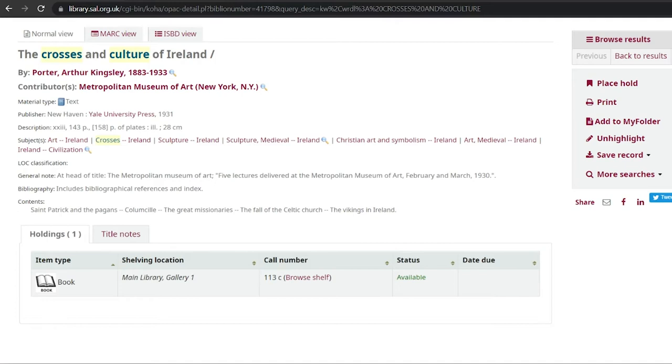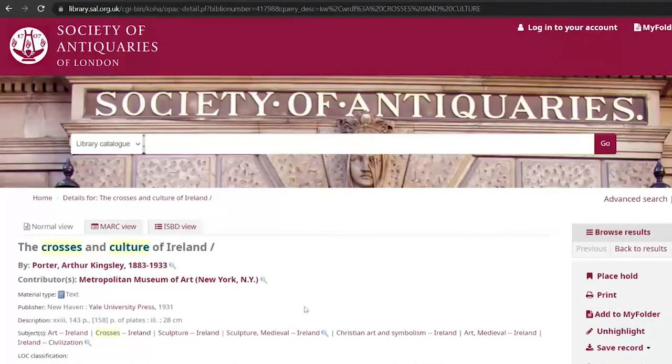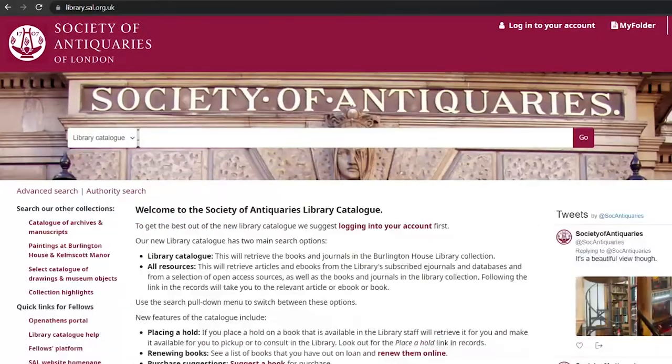If you wish to view material in the library, please let us know exactly where the book is in the collection in your email, so we can correctly locate the publication you require. From the search bar, you can also search our entire e-resources subscriptions by searching under the all resources option.